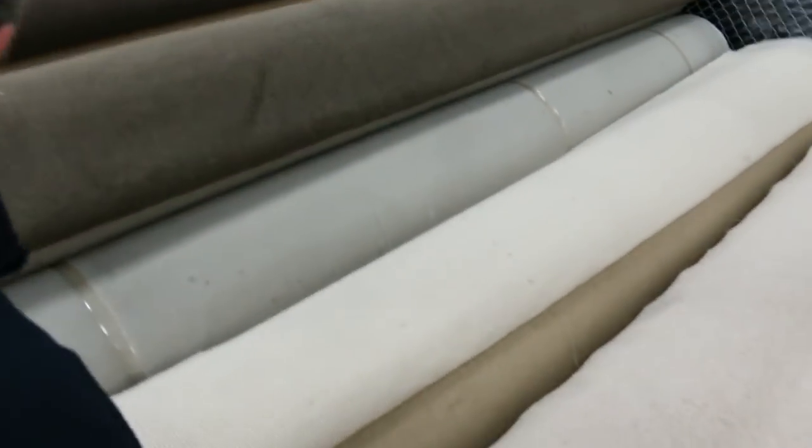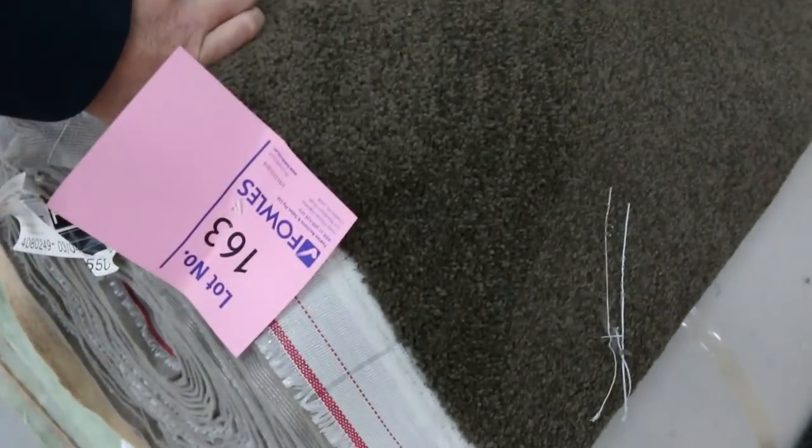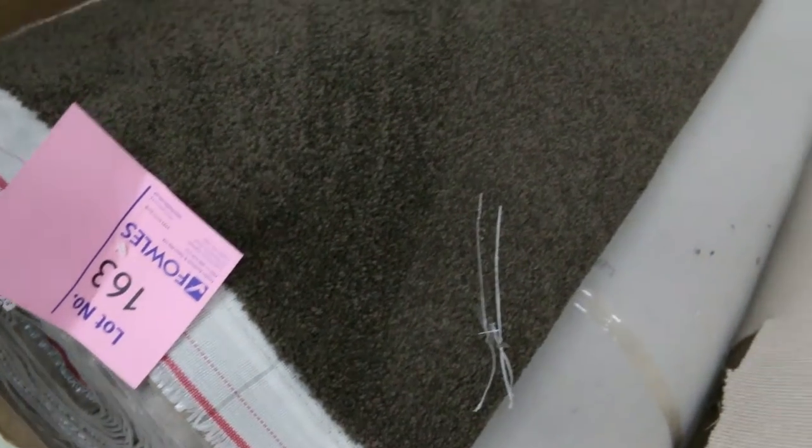Then moving into some more big rolls again — the grey charcoal there, a couple of nice rolls of that, starting from $25. The light coloured twist piles, and we've got some nice dark twist pile also — lot number 162, 163. I reckon this will sell for around $30 to $35.